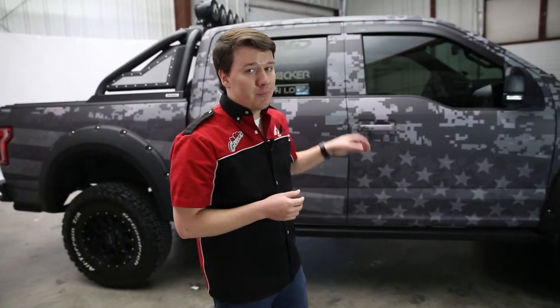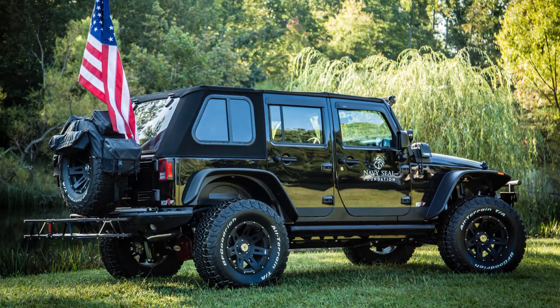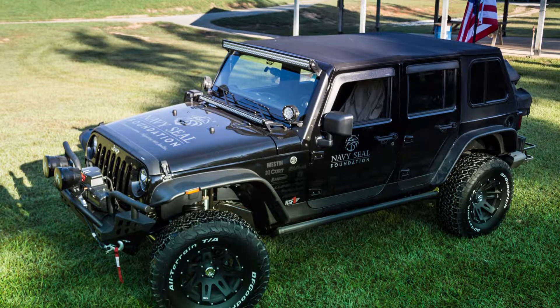Now this isn't our only SEMA success. Back in 2015, if you remember, we also did our NSF-1 Project Jeep, which is benefiting the Navy Seal Foundation, and it was also a huge hit with the crowd.